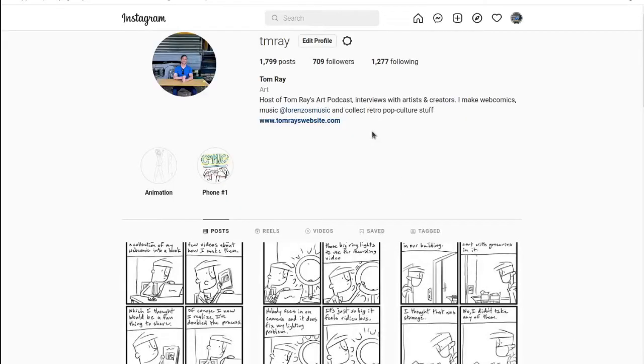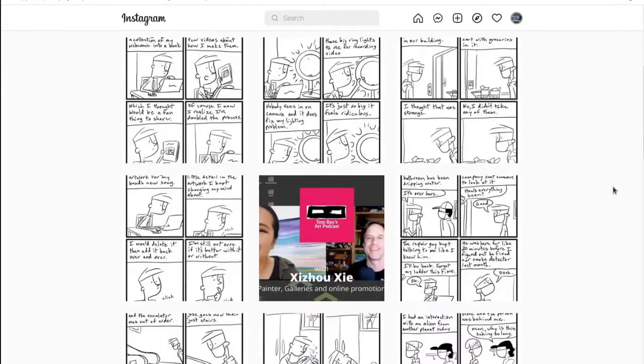I had started using Instagram about halfway through doing the first book. The size I used for the webcomic in the big book was very large, and a lot of the time the top or bottom would get cut off. So I needed to start rethinking what size my comics should be, but I still wanted to keep the rectangular format rather than the square short format — I didn't want to change it that dramatically.